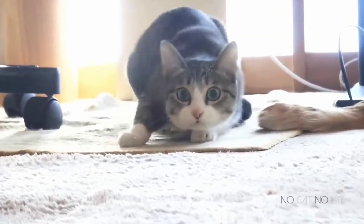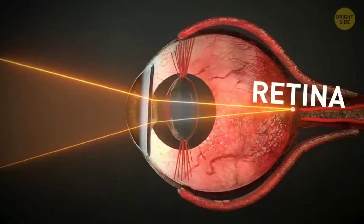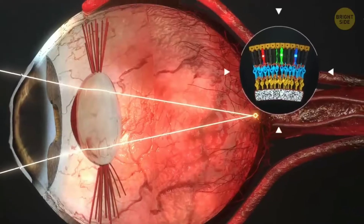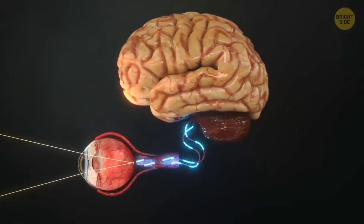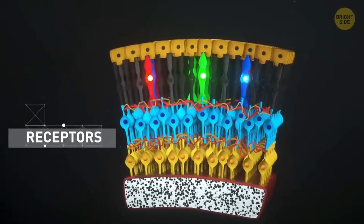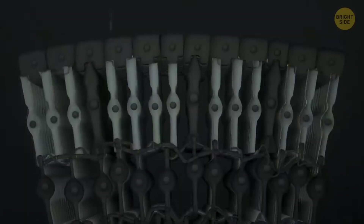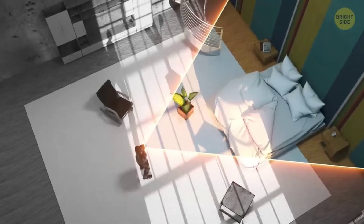The biggest difference between the eyes of the internet's favorite animal and ours is our retinas on the back of our eyes. That's where we have all of our photodetector cells that convert light into electrical signals that our brains can understand. Humans have several different types of photodetector cells: cones detect color and let us see when it's light out, while rods help with seeing at lower light levels and our peripheral vision.